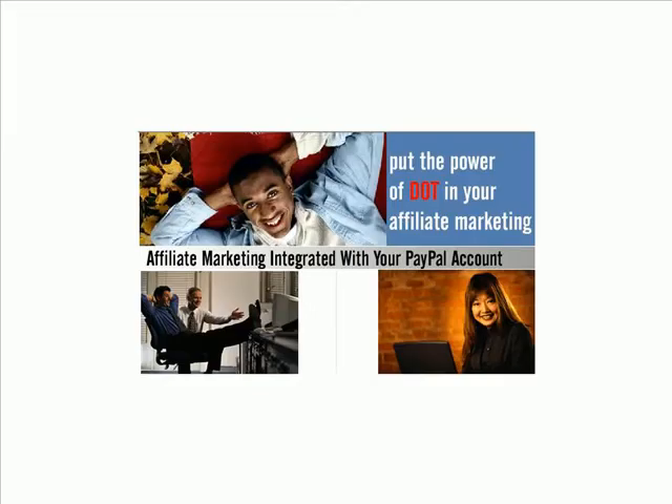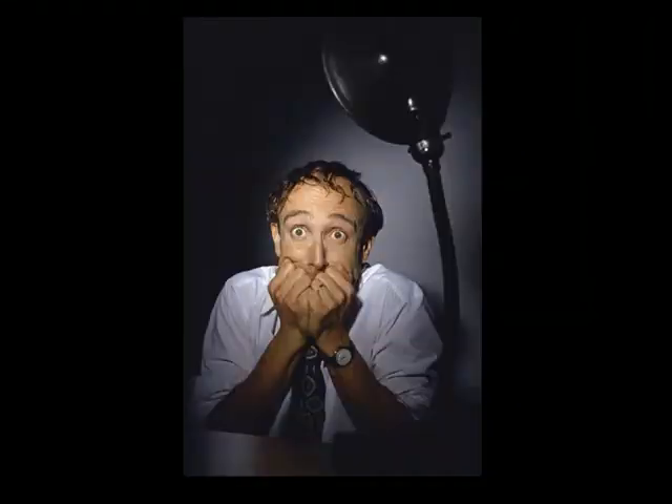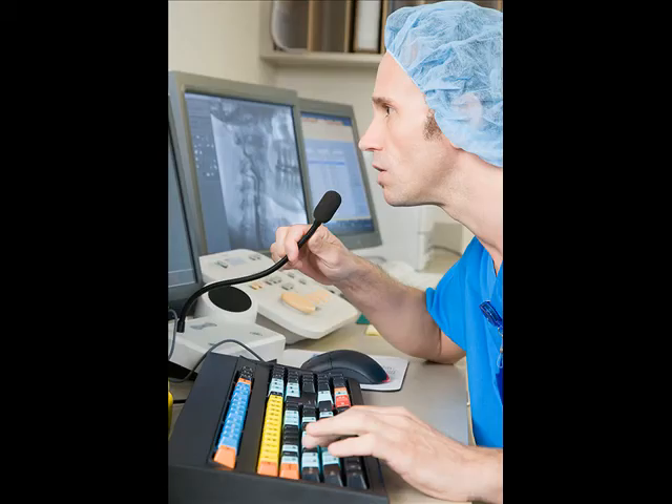Everybody knows that the best way to get lots of highly profitable traffic to your website is to get other affiliates to promote your products. But if you've ever tried to set up an affiliate program, you know what a nightmare that can be. There are enough complicated parts of internet marketing, so anytime I find a way to simplify it, I jump on it.